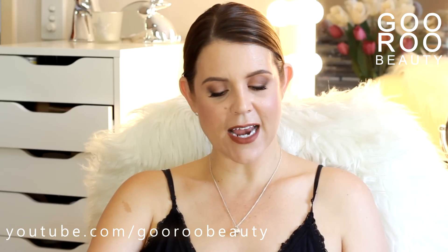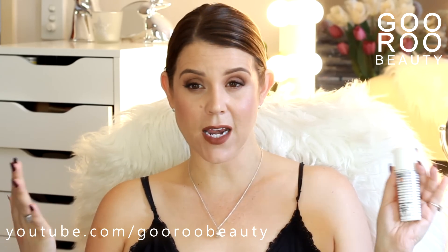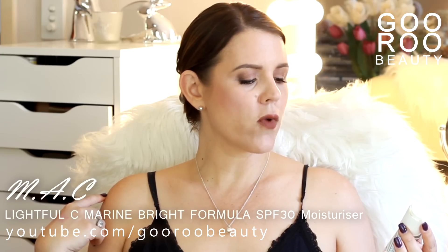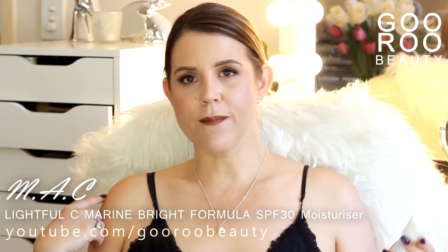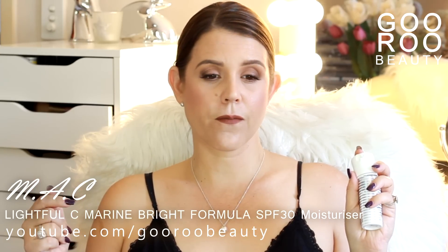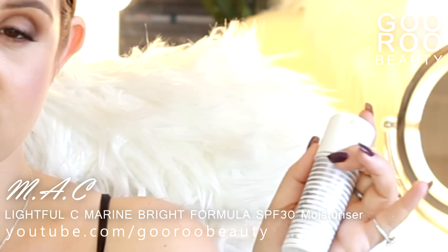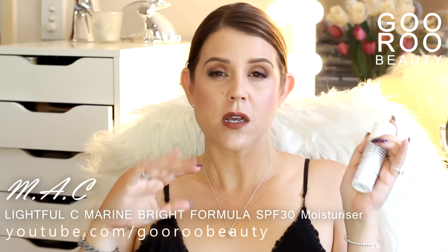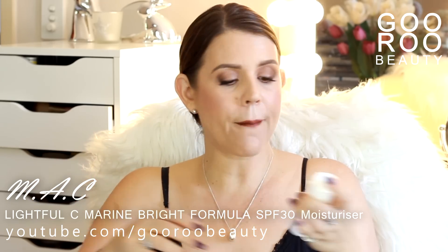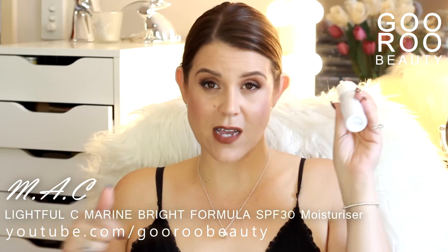The final product is a daily SPF moisturizer from MAC. I don't have a huge amount of experience with MAC skincare, but this one is a real favorite of mine — I've purchased and repurchased it. It's the MAC Lightful Sea Marine Bright Formula SPF 30 Moisturizer. It comes in a really nice 50ml bottle with a handy lockable pump, so perfect for travel. It dispenses a tiny little amount at a time, so you can really customize exactly how much you put on. I think it gives my skin just a lovely look and sits nicely under makeup. I've bought this three times now. The MAC Lightful Sea Marine Bright Formula SPF 30 Moisturizer — definitely thumbs up.